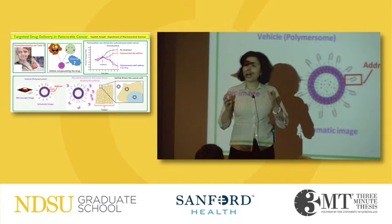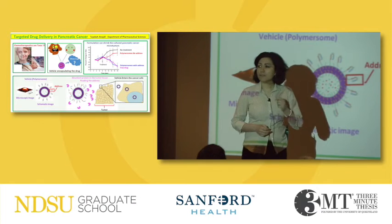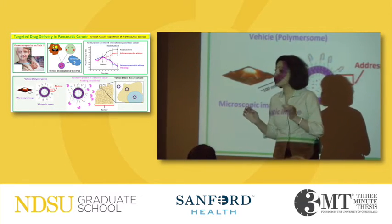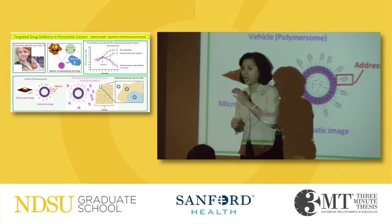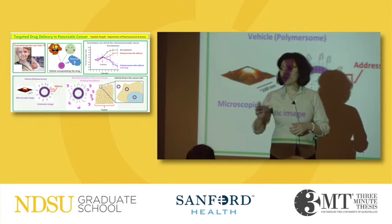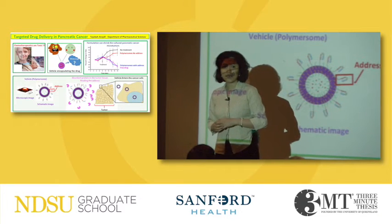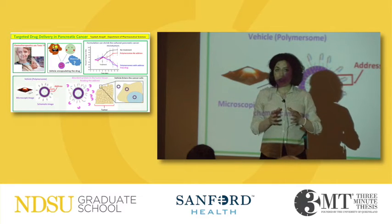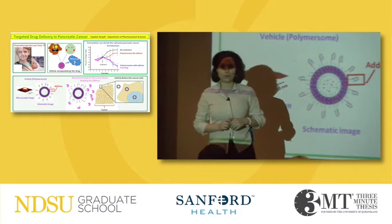Here is where targeted therapy of cancer comes into play. Think about delivering a package to a friend — what is the most important thing you should not forget? It's the address. If you don't have the address on the package, then the package can be delivered to any building, and you don't want this. Now replace the cells in the body with the buildings: if you can give the exact address of cancer cells to the drug, then this toxic drug can be delivered only to the cancer cells but not to the normal cells.